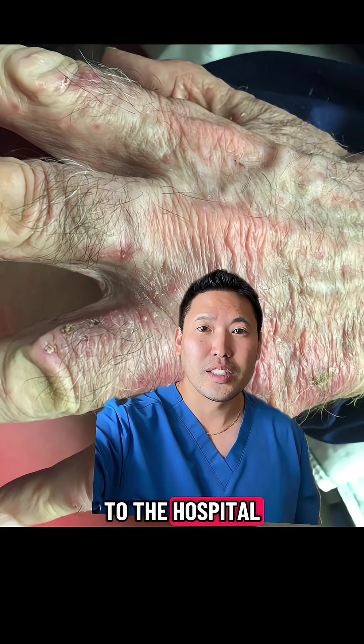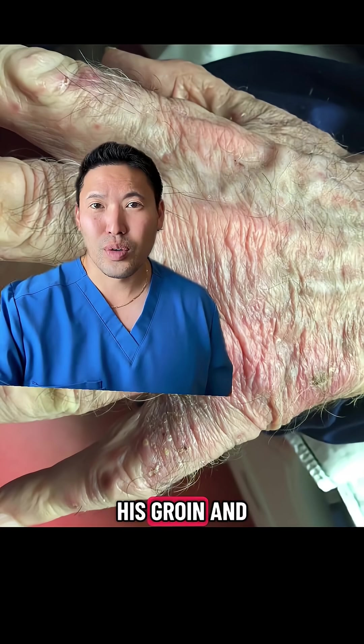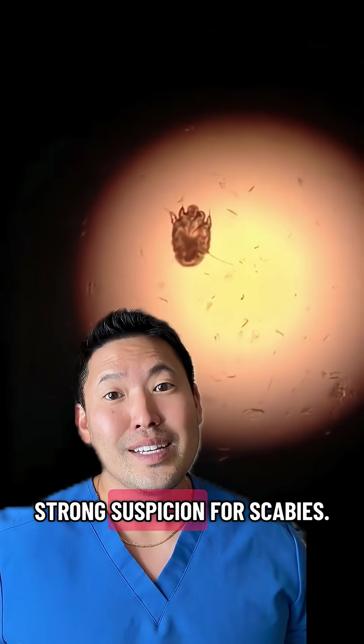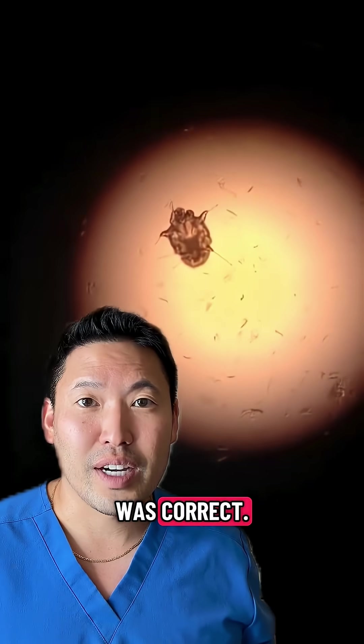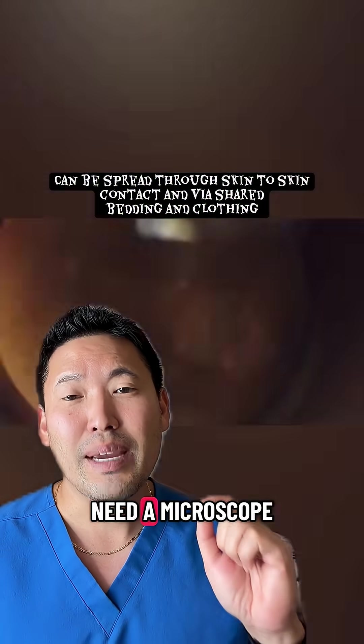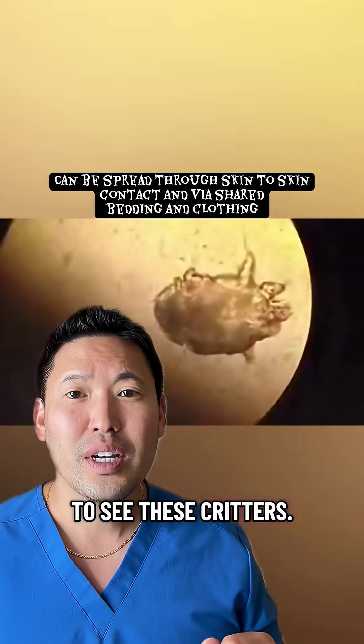He actually went to the hospital and got admitted. He also had lesions in his armpits, his groin, and his waistline. I had a strong suspicion for scabies, and yes, I was correct — the skin scraping confirmed it. This is different from bed bugs where you actually need a microscope to see these critters.